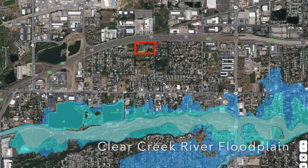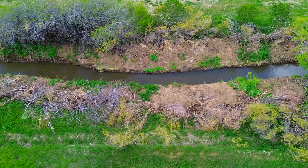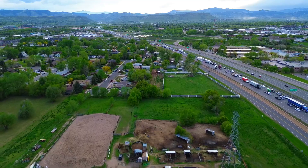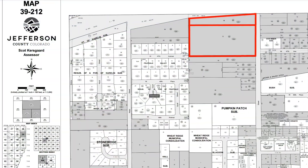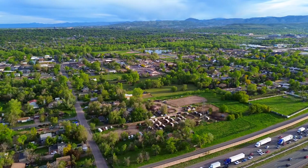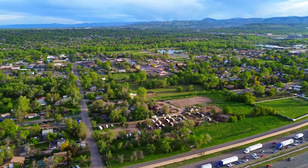Water is deeded separately from this land and can be used for irrigation and watering livestock. These two parcels lie within the Fruitdale Water District in Jefferson County, where there are currently no restrictions on the number of taps that can be purchased for new development.